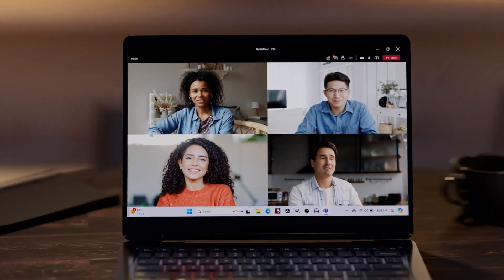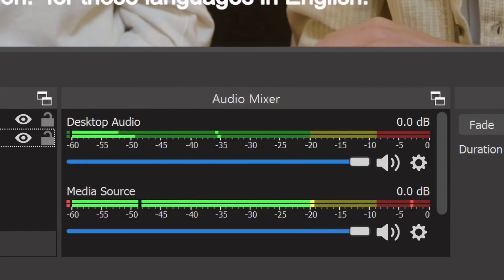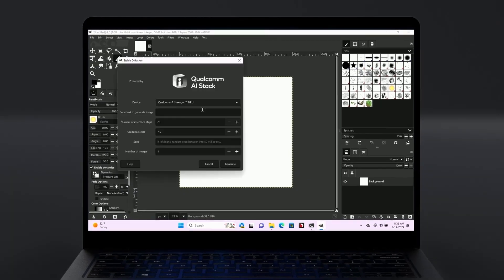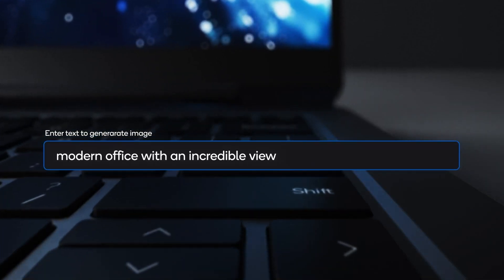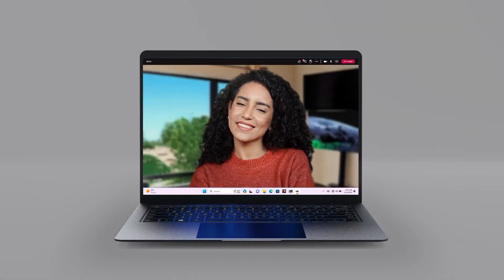And that's a wrap. To summarise, the Snapdragon X-Series processors offer a range of options to suit different needs and budgets. No matter if you're a professional, a student, or you just need a reliable PC for daily tasks, there is a Snapdragon processor for you.